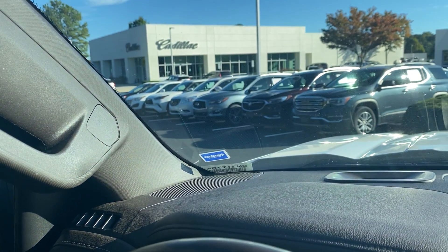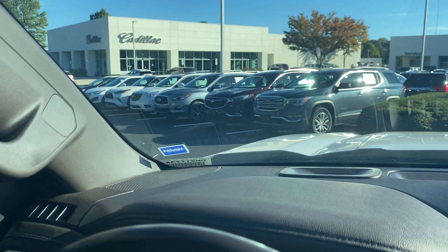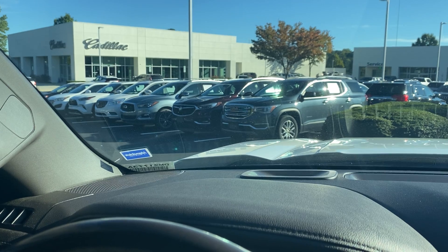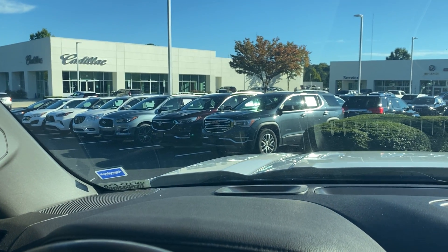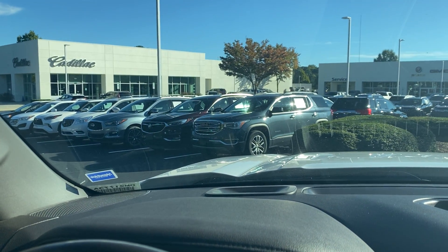If I've missed anything that you would like to see, please let me know and I'll gladly come out and shoot another video of it for you. We look forward to seeing you soon here at Hendrick Buick GMC Cadillac — that's at the top of the hill in the back of the Cary Auto Mall. Thank you.